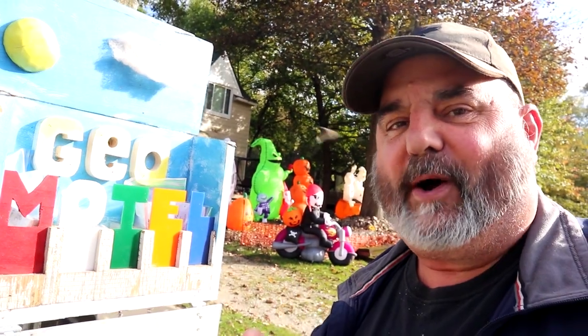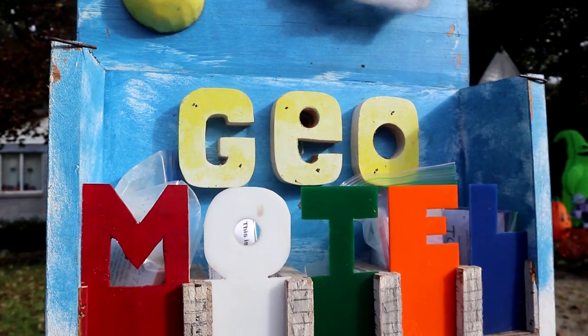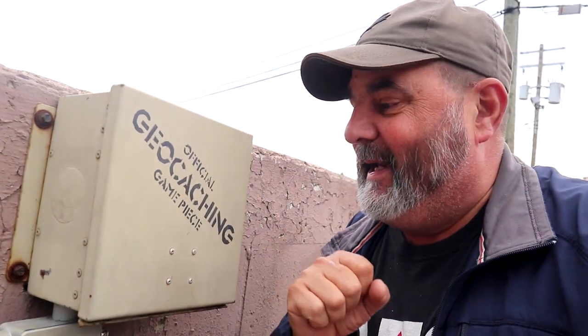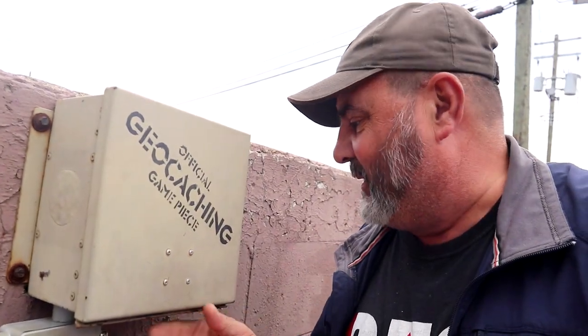I think the next one is gonna be really, really awesome. The COs Dave and Mary gave permission to show this one, and it is one of the best geocaches I've ever seen. It's a pretty cool gadget cache. Let's take a look - it's mounted right here on this wall in the back of a parking lot of an Italian restaurant.